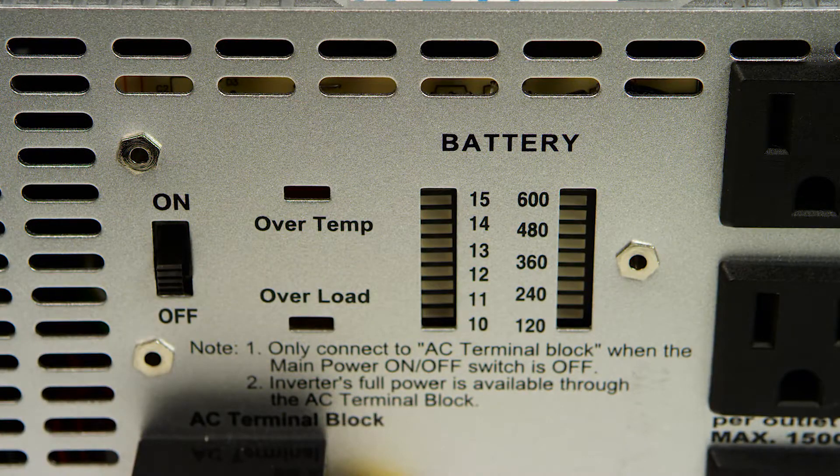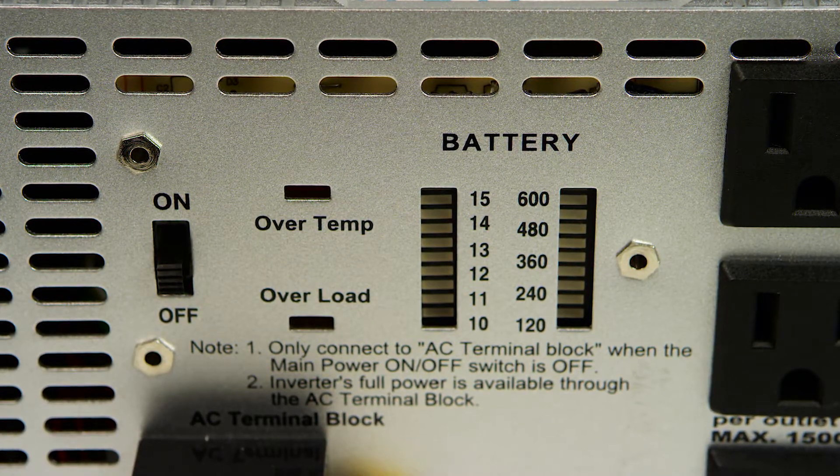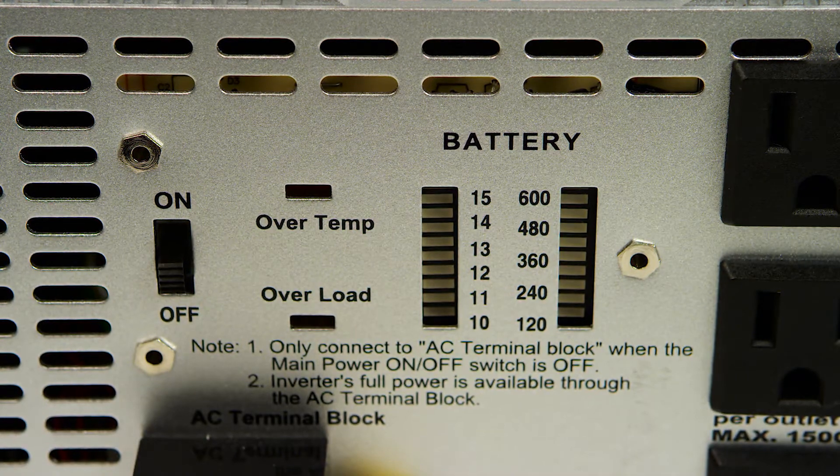This inverter also has a built-in battery voltage meter, DC amp meter, overload alarm, and over-temperature alarm.